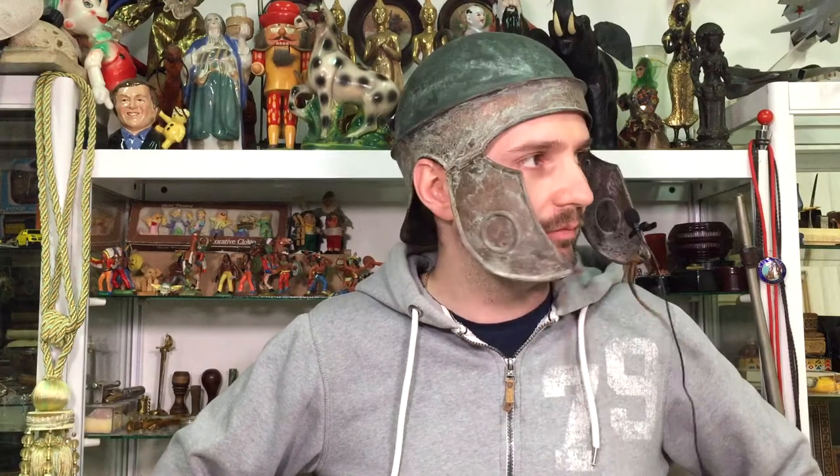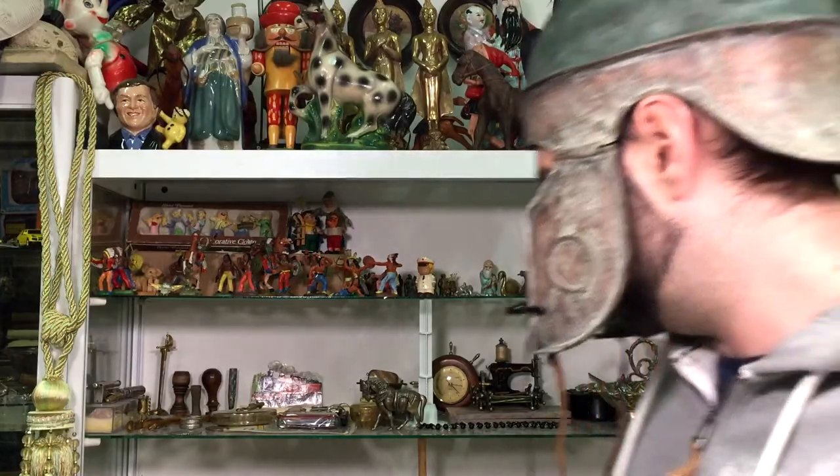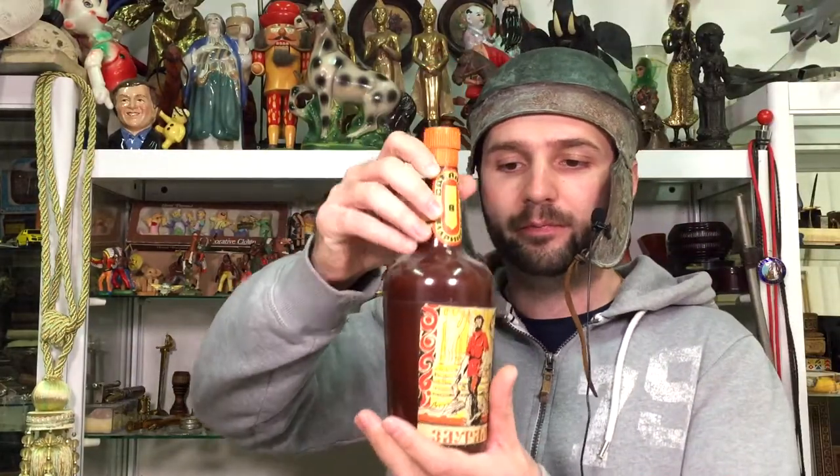Hey guys, Antique Ivan is back. I have an idea — what about this? Today's video is going to be about this special kind of bottle made out of bakelite. You'll never guess what this is if you haven't seen it before.